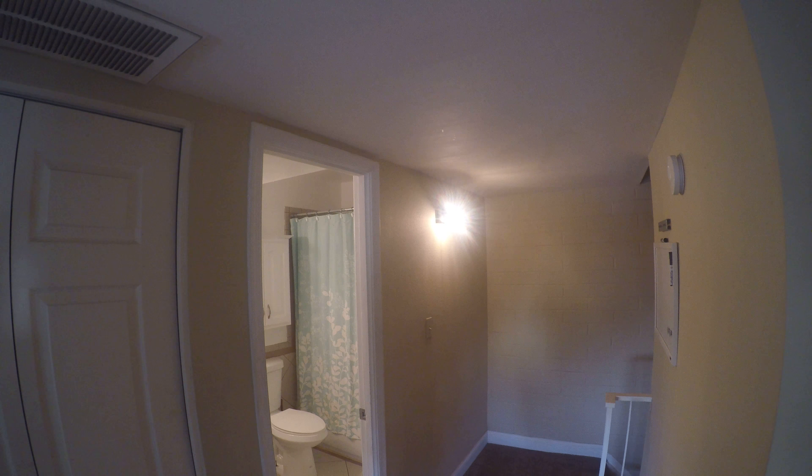Here you have the first bedroom with its own closet door. The second bedroom, which is a little bit longer, has its own double door closet. And then finally the third bedroom, located with its own closet door.